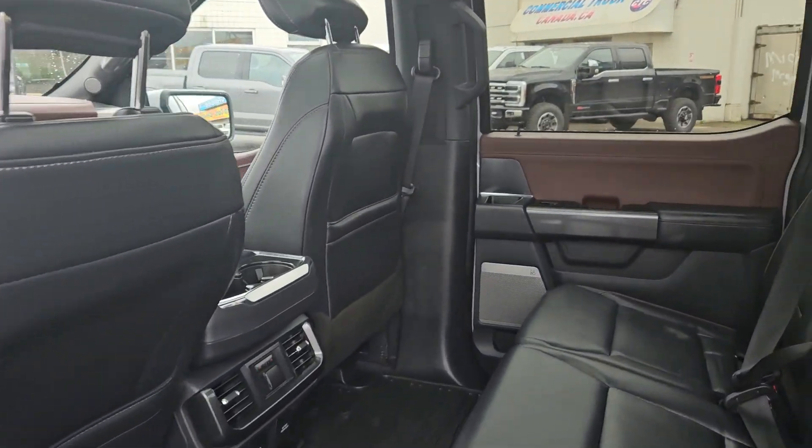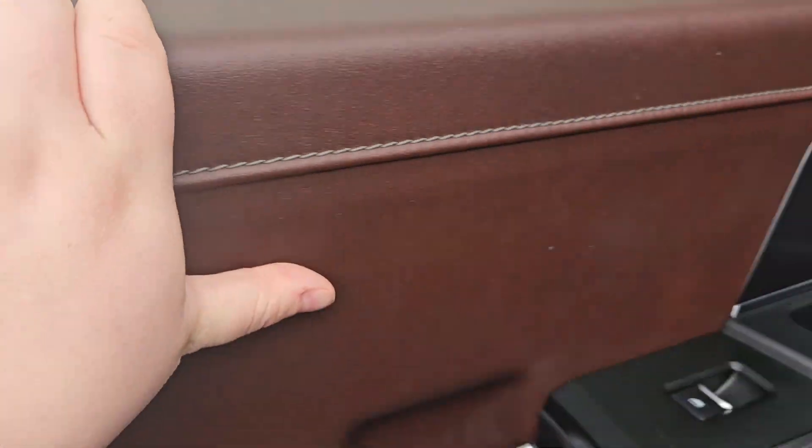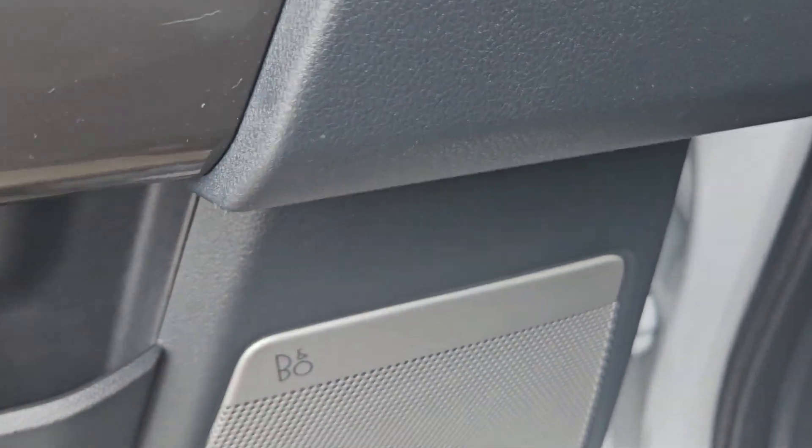Taking a look on the inside, we can see this vehicle does seat up to five pretty comfortably, and we do have this nice black leather interior, plenty of door space, with brown leathering on the door, and a B&O sound system.